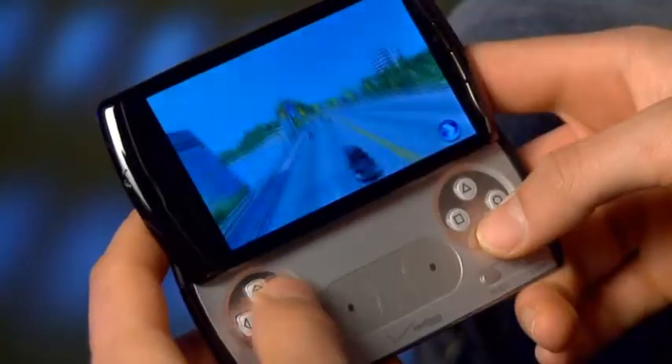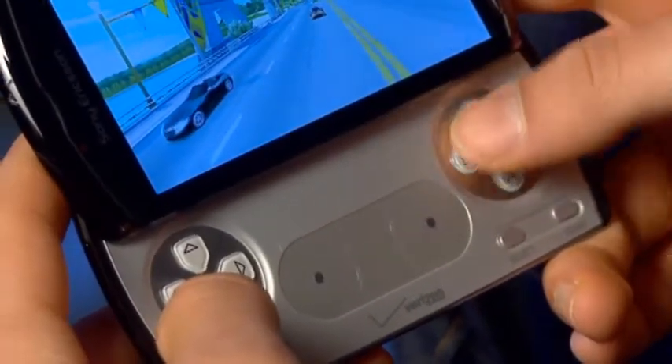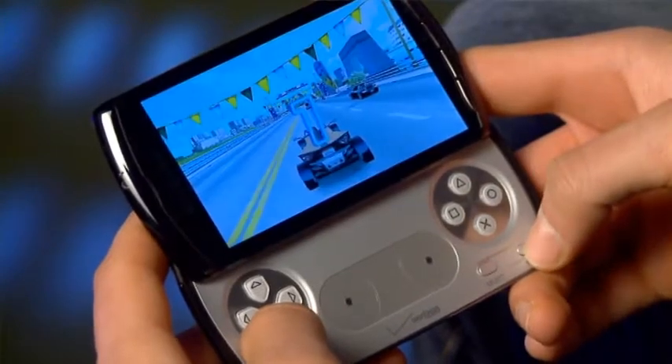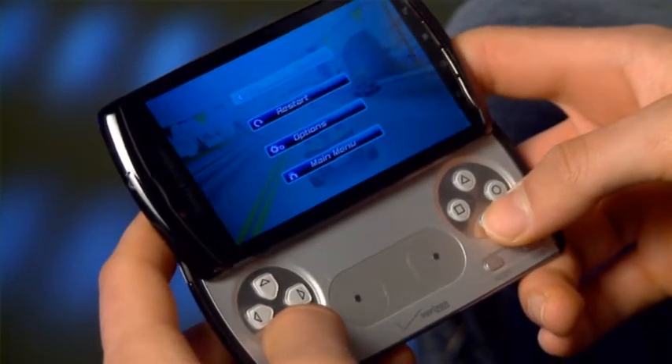So the first thing that most people notice is the pullout keypad. Essentially what we have is a full console controller. The most unique feature about this is it's PlayStation certified. It's dedicated hard button controls — no longer do you have your thumbs on the screen. That's everything that we'd really expect in a gaming controller. The controls feel pretty realistic and they're really well done.